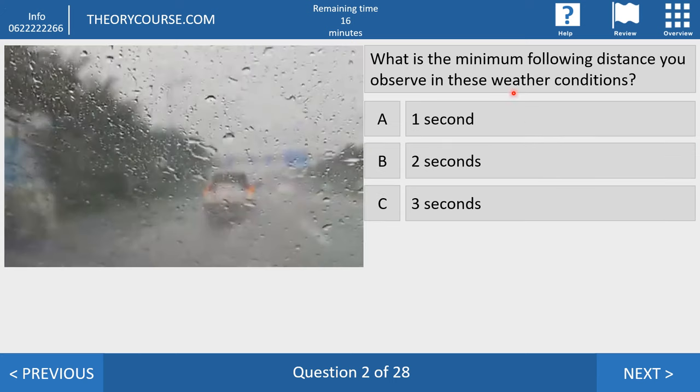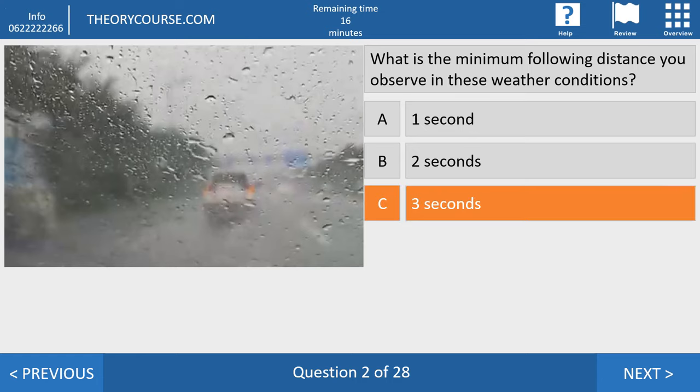Question number two. What is the minimum following distance in these weather conditions? Answer A: one second. Answer B: two seconds. Answer C: three seconds. If the road and weather are good and dry, the minimum following distance is two seconds. But if the road or weather is not good or dry anymore, it becomes three, four, or five seconds — depending on the options the CBR gives you.